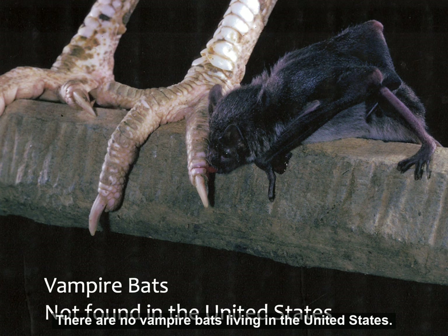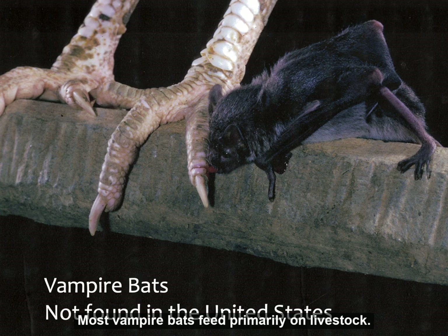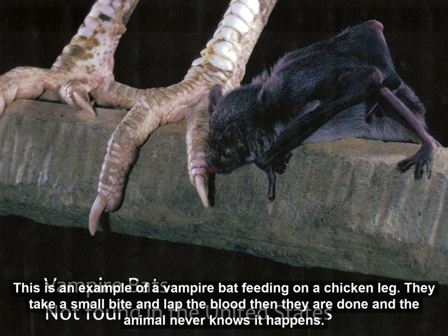There are no vampire bats living in the United States. Most vampire bats feed primarily on livestock. This is an example of a vampire bat feeding on a chicken leg. They take a small little bite and lap the blood, and then they're done, and the animal never knows it happened.